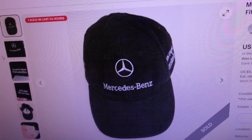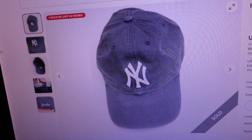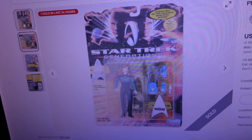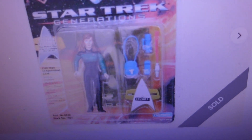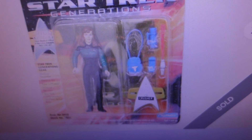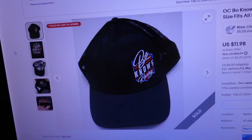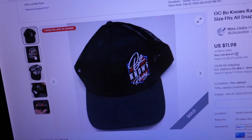Third item sold for $14.01 — it's a '47 Twins New York Yankees blue extra large baseball hat, one size fits all. Fourth item sold for $20.28 — it's a brand new old stock Beverly Crusher Star Trek Generations 1994 Playmates action figure toy. Fifth item sold for $18.61 — it's an OC Bow Nose Racing black baseball hat, one size fits all, snapback.